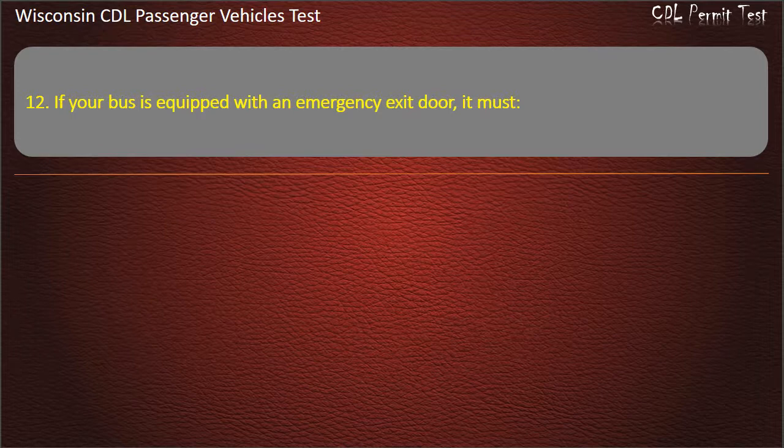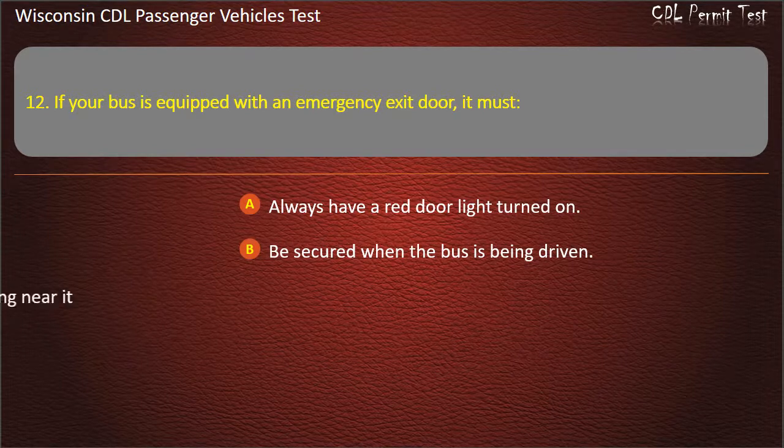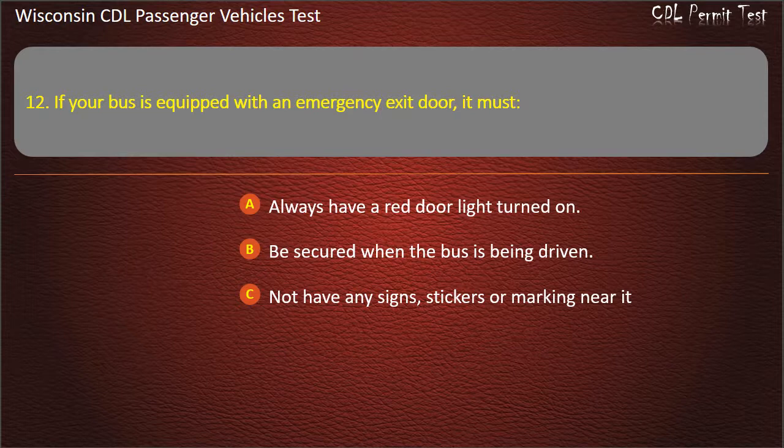Question 12: If your bus is equipped with an emergency exit door, it must — Always have a red door light turned on; Be secured when the bus is being driven; Not have any signs, stickers or markings near it; All of the above. Answer: Be secured when the bus is being driven.